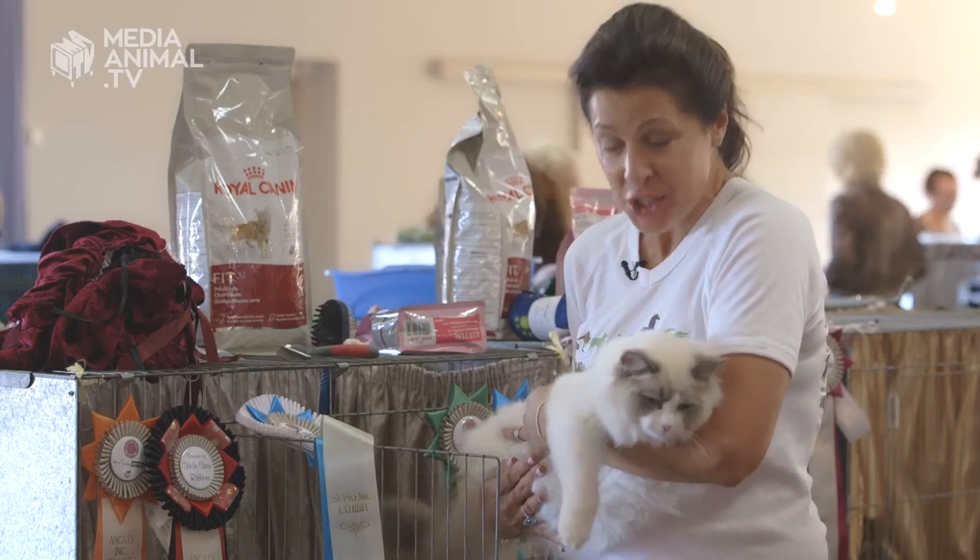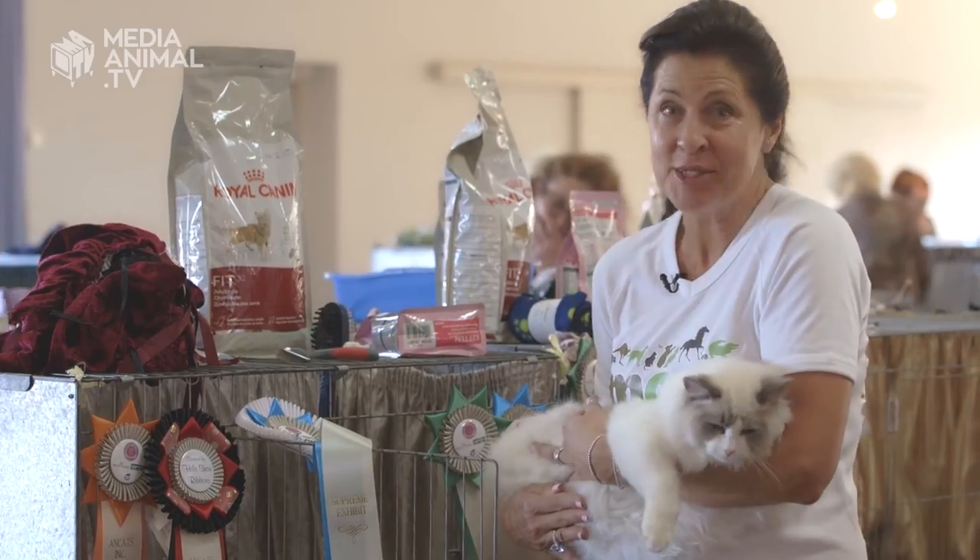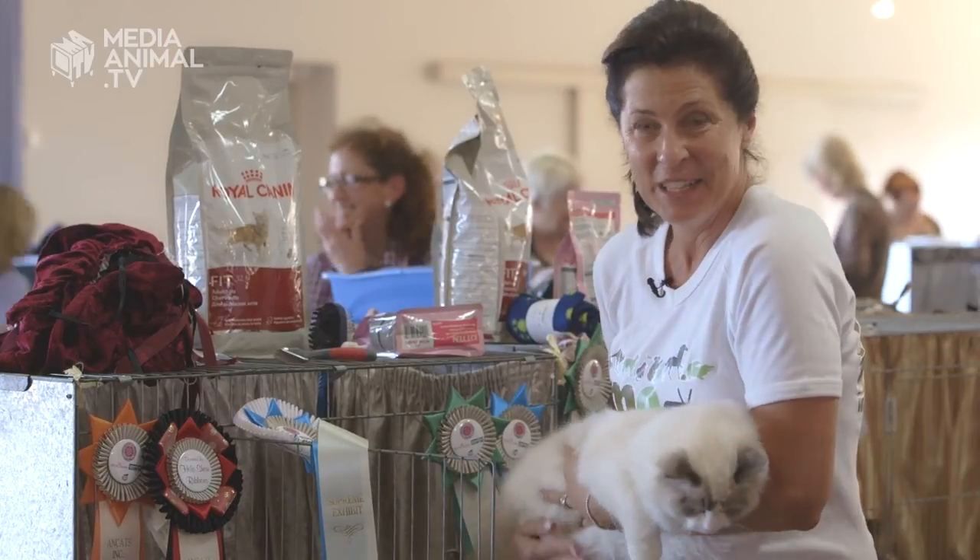It looks like all the dedication and hard work has paid off for this pussy because he's won Top Cat today. And his name's Heaven Sent, so he wouldn't get a better name than that. Well done.